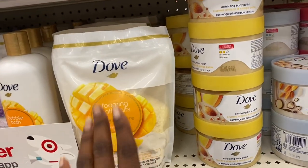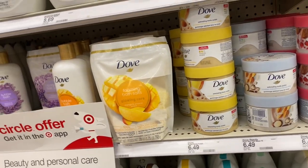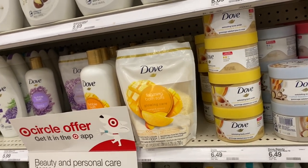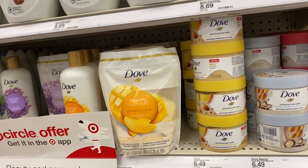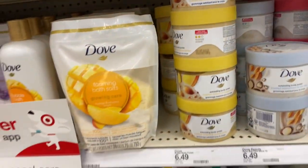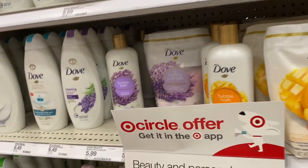About the Dove Mango body polish — I personally don't care for it anymore. When I first bought it I thought it was fine, but after using it for a while the smell actually makes me feel sick. I can't use it anymore. I have the body wash and the polish at home, both about halfway empty, and I was trying to use them up since I bought them, but I don't know if I can.